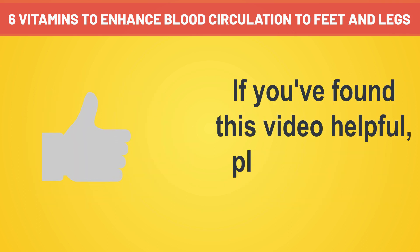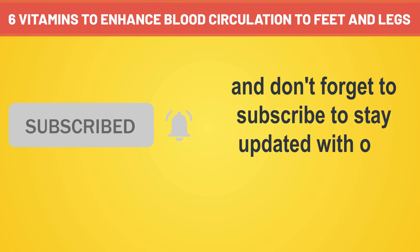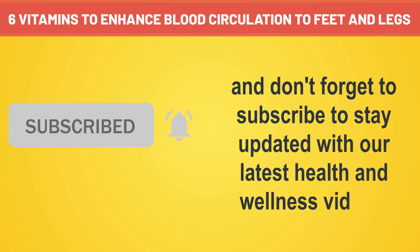If you found this video helpful, please give it a thumbs up and don't forget to subscribe to stay updated with our latest health and wellness videos.